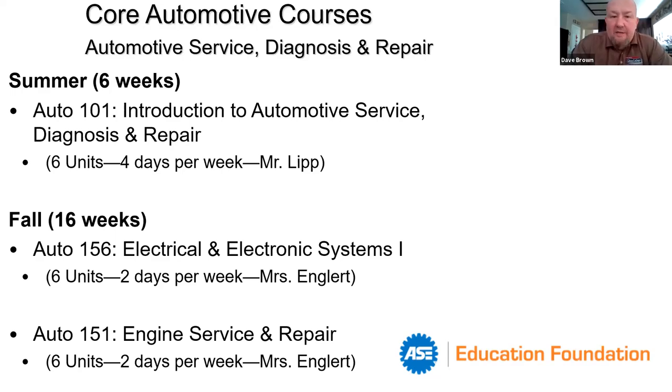Auto 101 offers foundational skills that lead you into the rest of the program and prepare you for what comes next — two classes taught by Mrs. Englert. One is Electrical and Electronic Systems 1, and the second is Engine Service and Repair. Electrical and Electronic Systems 1 prepares you for the obviously upcoming Electrical and Electronic Systems 2, while Engine Service and Repair covers all mechanical aspects of an engine.